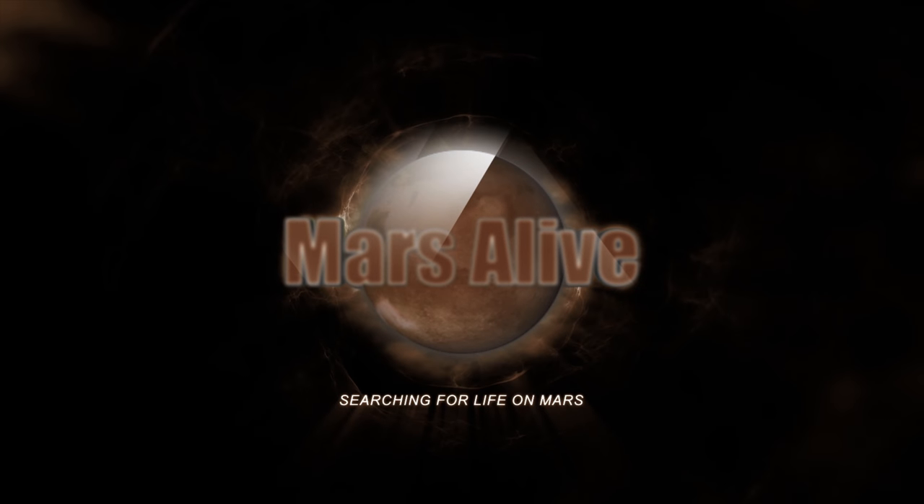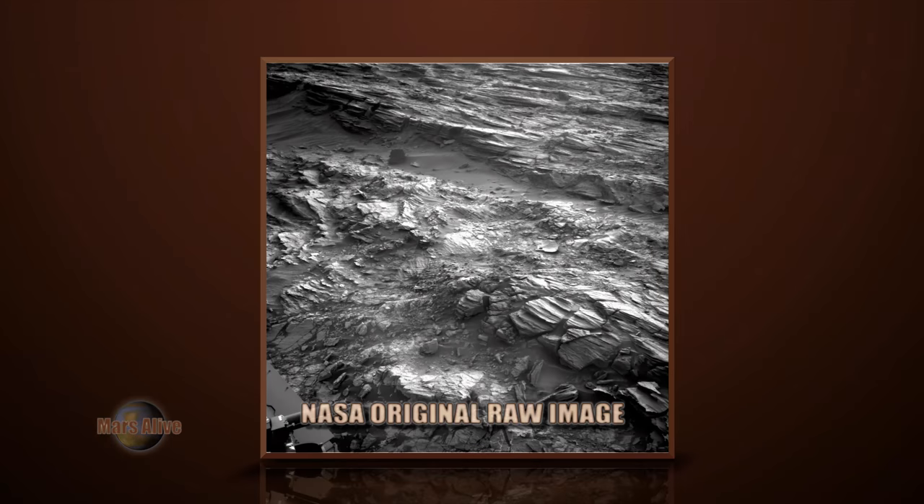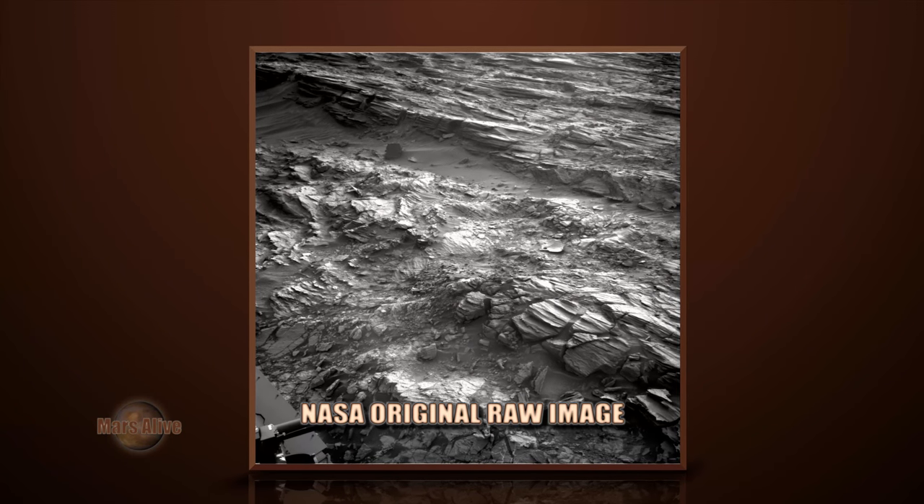Welcome to Mars Alive YouTube channel. Today we will be showing you more proof of life on Mars. Let's take a look at the raw image from NASA.